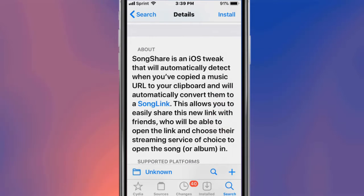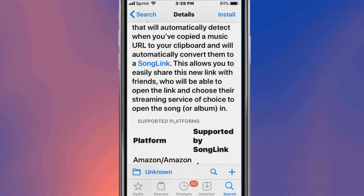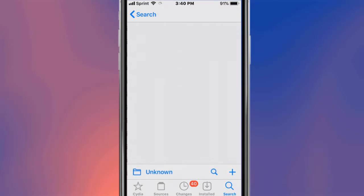Song Share will automatically detect when you copy a music URL to your clipboard and will automatically convert it to a song link. It allows you to easily share this new link with your friends, who will be able to open the link and choose their streaming service of choice to open the song.